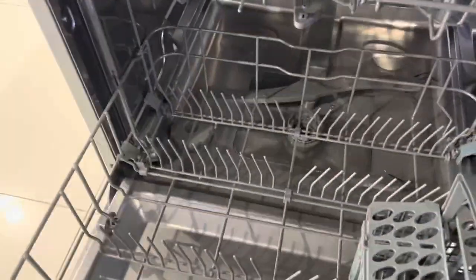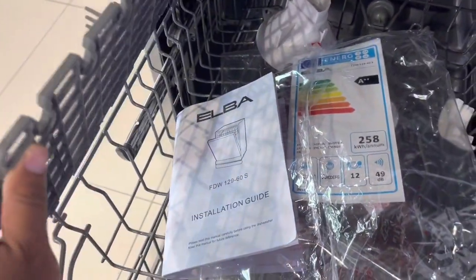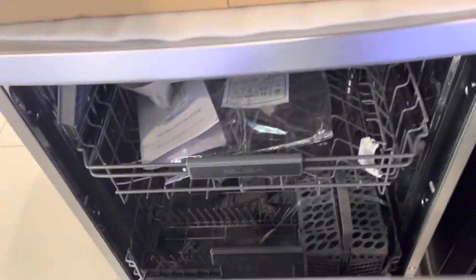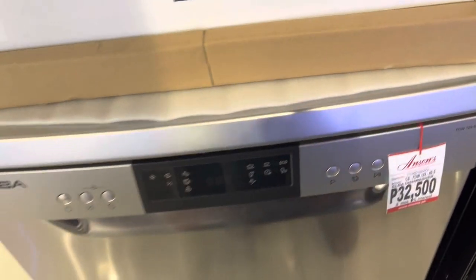You put your pots and pans over here, and your dishes over here, and you've got another one here for your silverware. The only downside is that we are going to get this display model because the new model coming in to replace this is ₱140 more expensive.